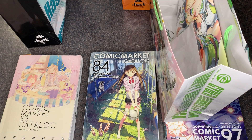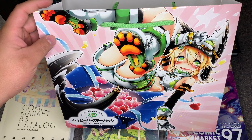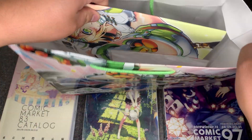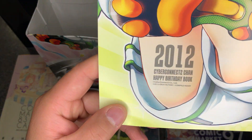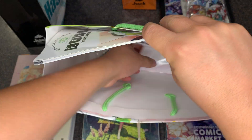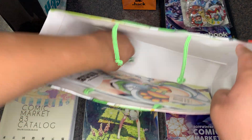We'll go into details on each of these items later, but here we have CC2Chan. CC2Chan was a mascot character for the PS3 game Hyper Dimension Neptunia. Inside that lucky bag was a little art book called 2012 Cyber Connect Chan Happy Birthday Book, a little microfiber cloth, and a keychain.